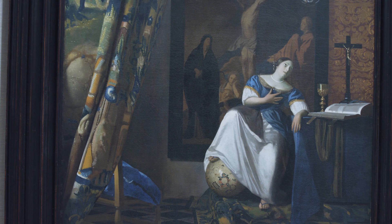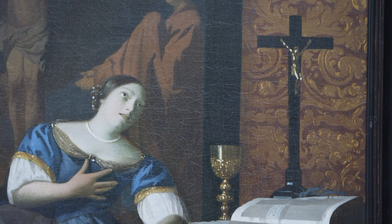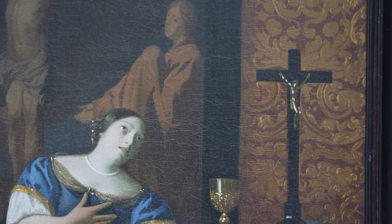Vermeer himself was a convert to Catholicism and we think that this is a personal testimony to his faith, something he may have painted for a Jesuit group in the city of Delft, but he may also have painted it for himself.